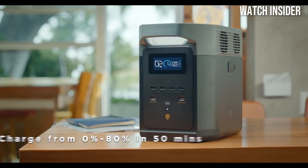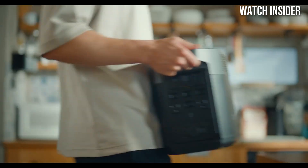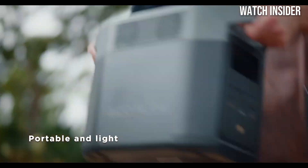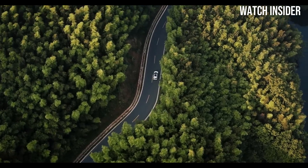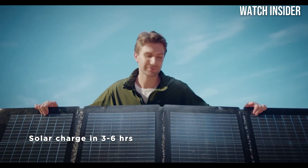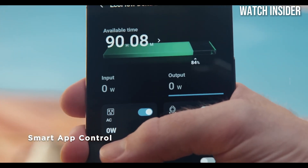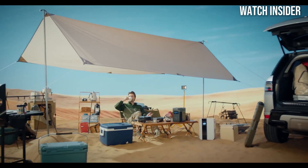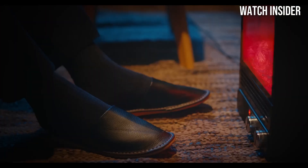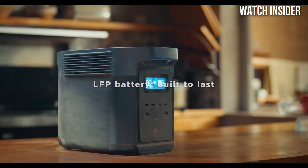Charging the Delta II is also a breeze. It can be recharged via AC outlets, car ports, or solar panels, providing versatility that is perfect for both outdoor adventures and home use. We found that it could go from 0% to 80% in just under an hour using a standard wall outlet, which is highly impressive compared to other models in its class. The build quality feels solid and durable, designed to withstand the rigors of outdoor use. The user-friendly interface, complete with an LCD screen that displays battery status and output power, makes it easy to monitor your devices and manage your energy consumption.